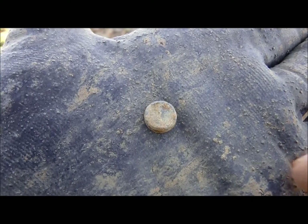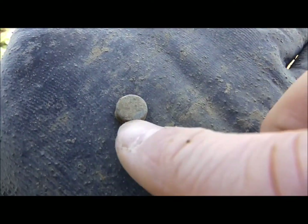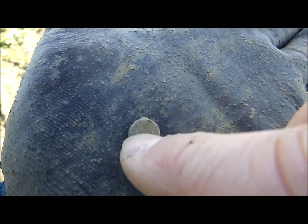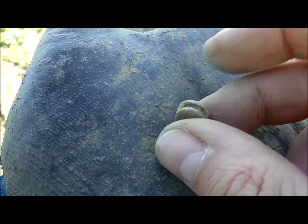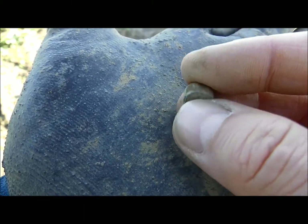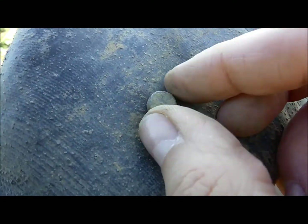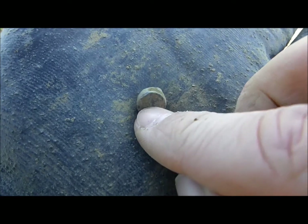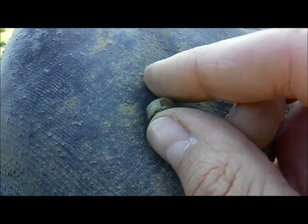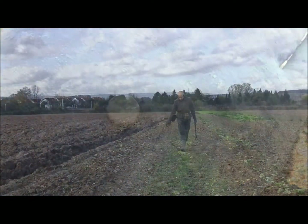Here we have an unused lead back seal. In one of my previous videos I had one of these and explained that it's quite interesting to find them not squashed by the pair of pliers used to close the seal and make the imprint. This is the second one on this field — nice find.